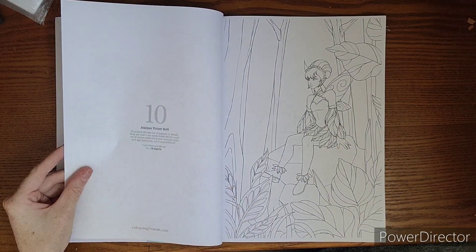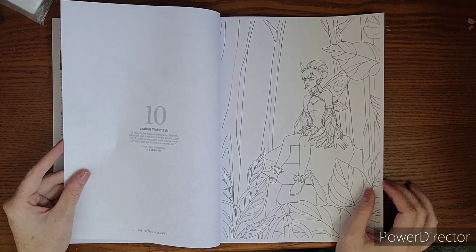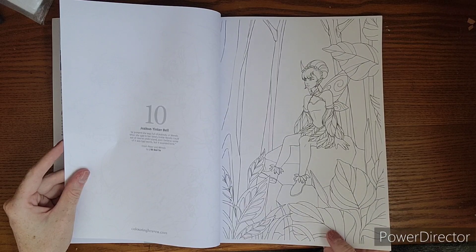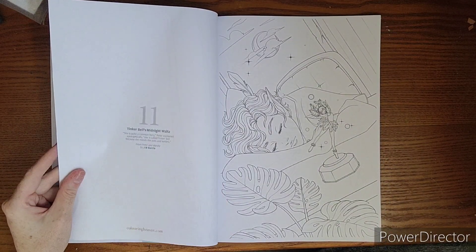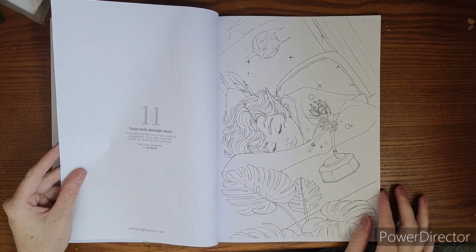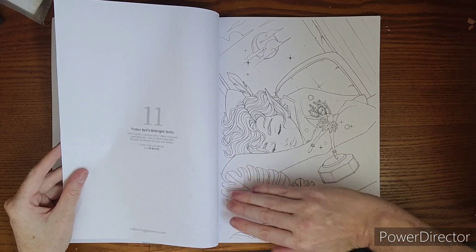There's the jealous Tinkerbell — I do believe the book is going in order of the story, so now Peter's flying around with Wendy and Tinkerbell's getting a little jealous. And Tinkerbell's midnight wall — this is a cute one. I don't really know what I would do with it, but I like seeing it.